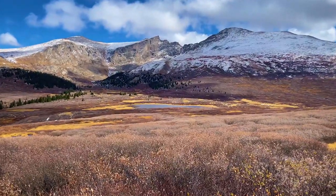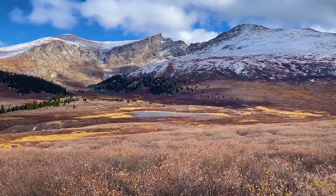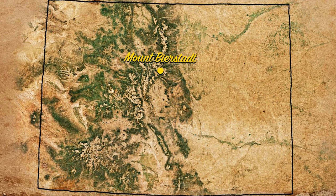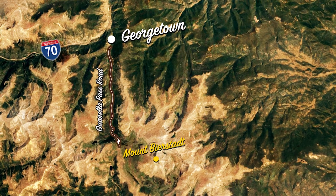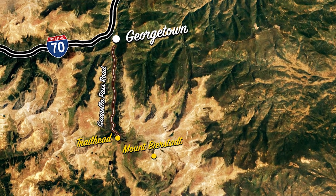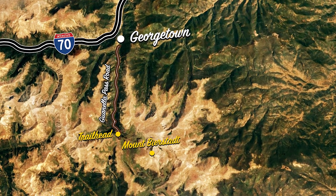Mount Bierstadt is a mountain peak in the front range of Colorado's Rocky Mountains. Situated about an hour's drive from Denver, the trailhead is located about nine miles south of Georgetown off the Guanella Pass Road, easily accessible off Highway 70.